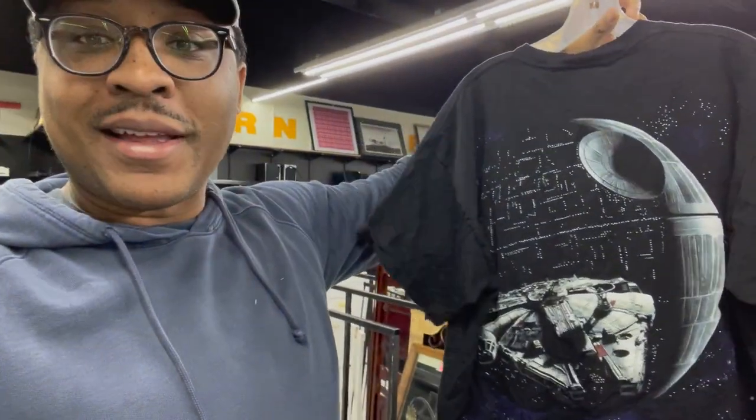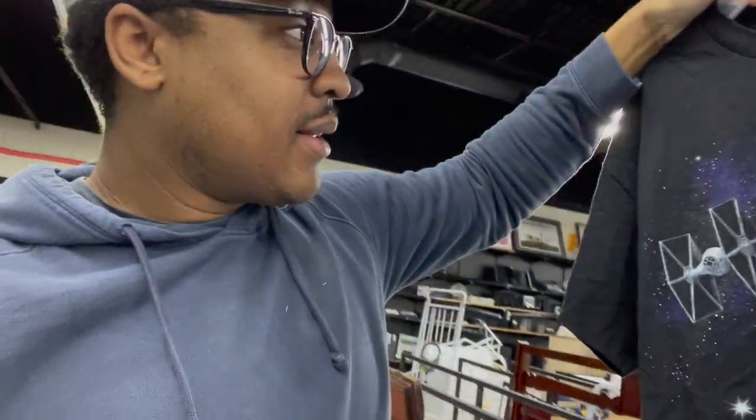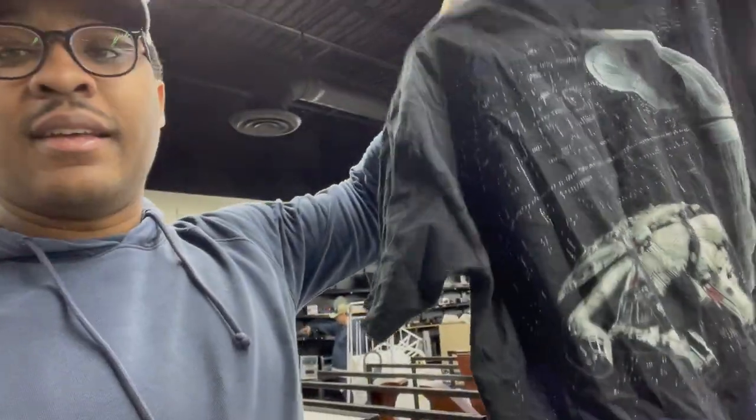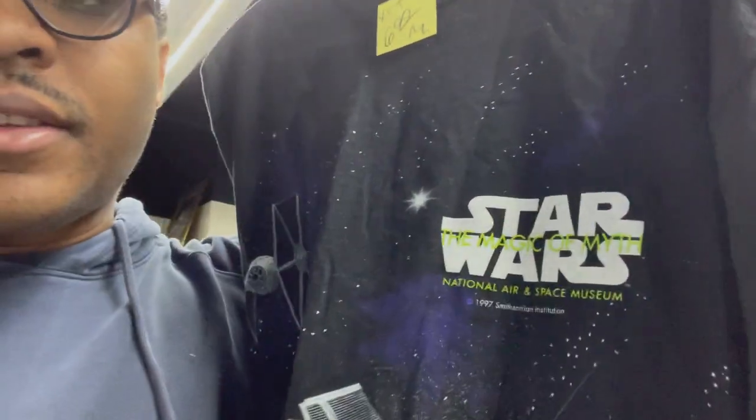While flipping, I found this cool vintage Star Wars — look at the back of that art — a single-stitch t-shirt, $6.99. That's a little more expensive than I wanted to pay, but super cool. It's tied to the Smithsonian 1997 t-shirt, single-stitch. I just found that really cool Star Wars t-shirt, and I honestly shocked it was still here for $6.99. I see win-win-win on this t-shirt, so let me look it up.